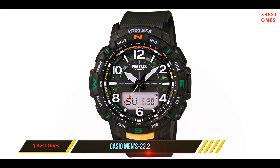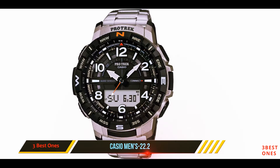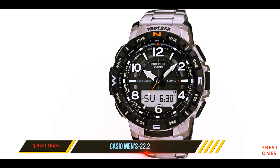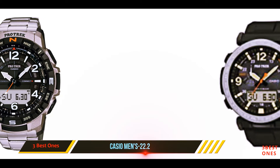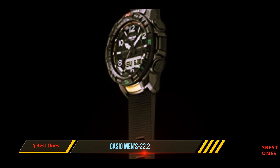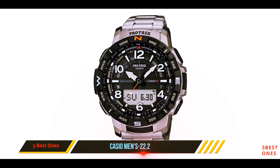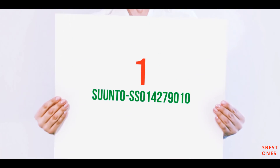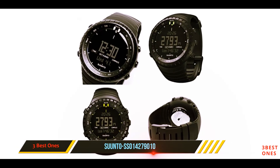The advanced features such as bearing, altitude, and temperature are displayed on the digital display. The watch has an auto hand shift feature that momentarily moves the hands away from the digital display, allowing you to easily read the advanced measurements when the hands would otherwise be covering it. The Casio PRTB50 Pro Trek is equipped with compass, altimeter, thermometer, and barometer. It is an extremely effective and durable watch and can also be paired with a smartphone for navigation and activity tracking.